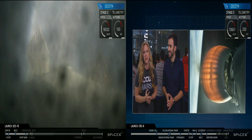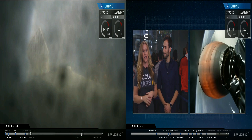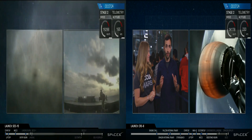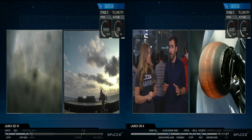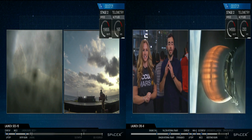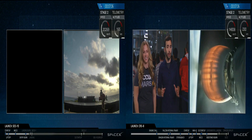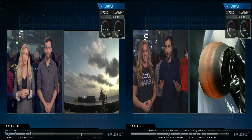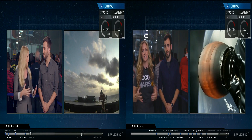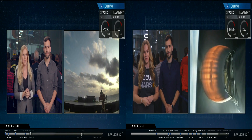Just to remind you, the primary mission of delivering Dragon is still going well. We are expecting our first stage to come back down and land on 'Of Course I Still Love You.' Coming up very soon is the landing burn — the final burn, just a few hundred feet off the deck of our drone ship. The drone ship you see on the right-hand side of your screen is live footage.